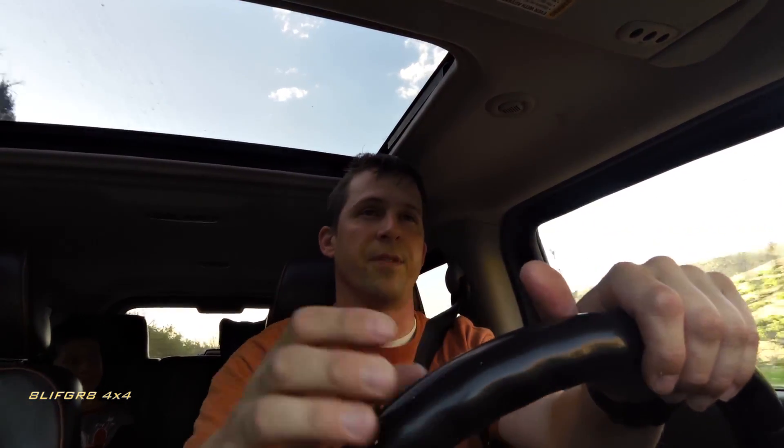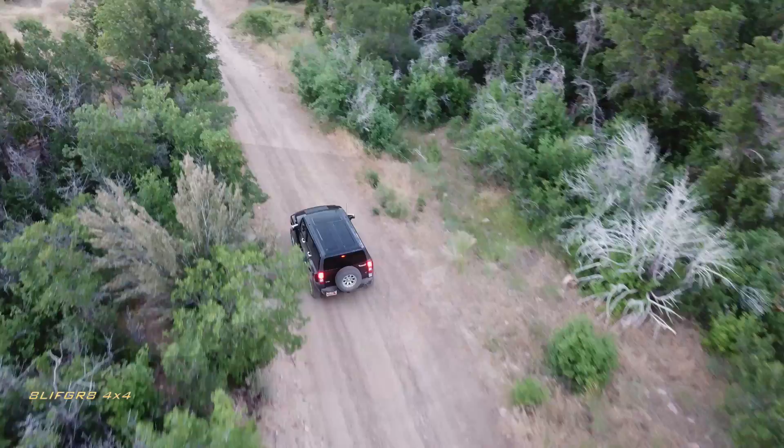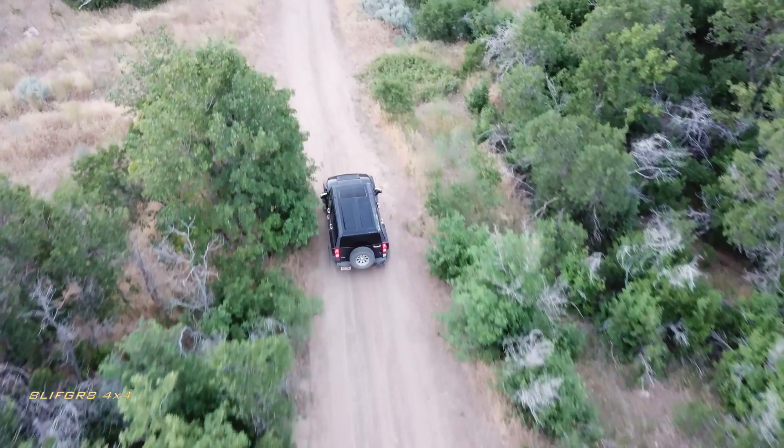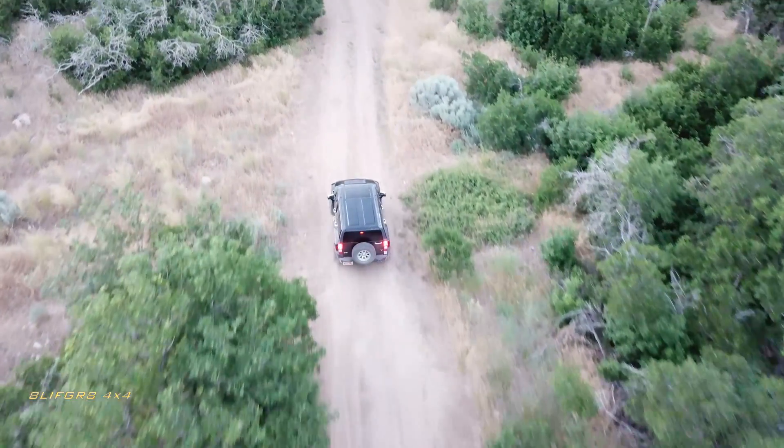Cruising our local forest service road in Four High Lock — this thing is really nice and comfortable. It eats up these forest service roads. That front torsion bar suspension performs really well in this kind of higher-speed terrain. The back end is still a little jittery, as you'd expect from a leaf-sprung, longer-wheelbase truck-like vehicle, but all in all it does this work very well.